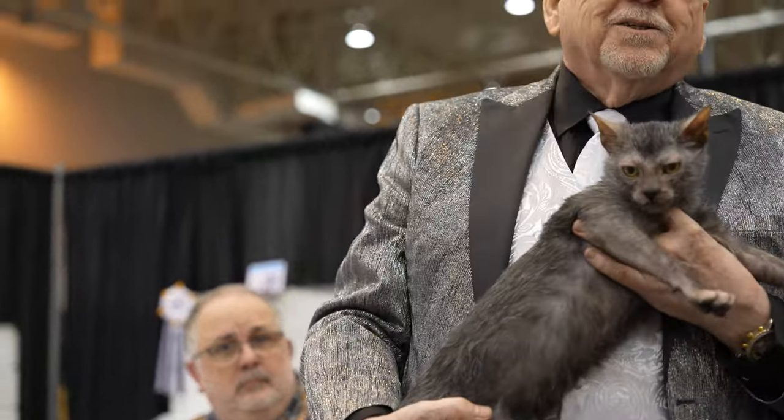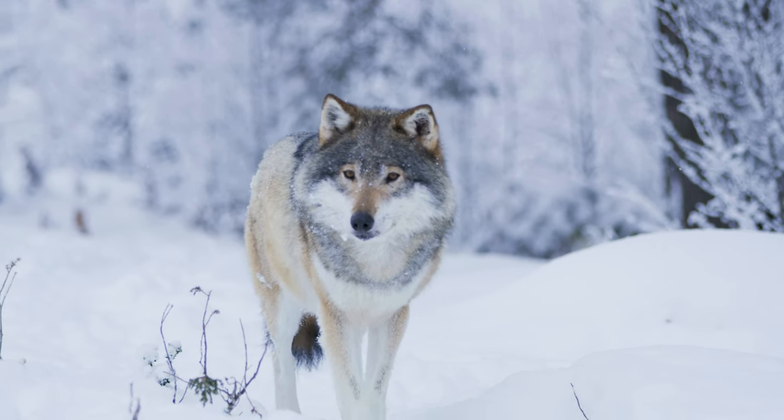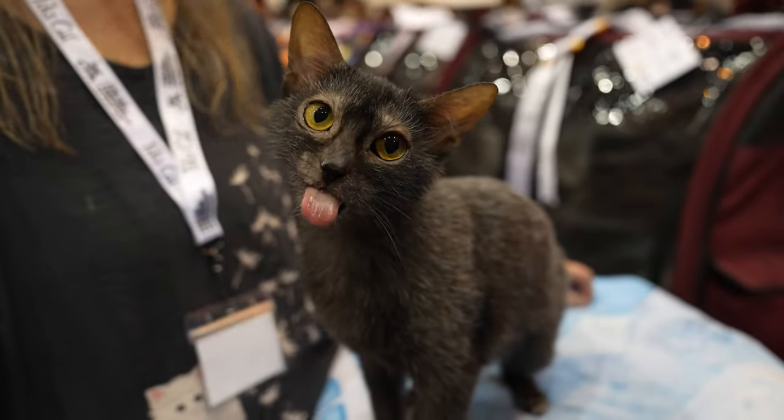Everybody ready for Halloween? I got your werewolf cat here. This is a Lycoi. The name Lycoi comes from the Greek word for wolf, lykos, which is a fitting tribute to their unique looks. The most striking feature is their facial mask — a hairless mask that connects the nose, muzzle, eyes, and ears, giving it the appearance of a werewolf.